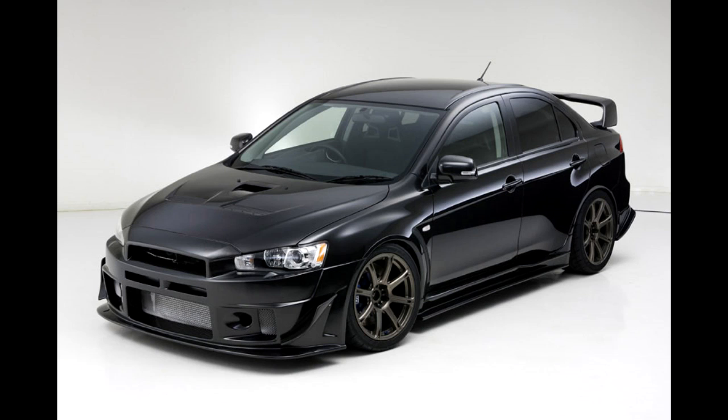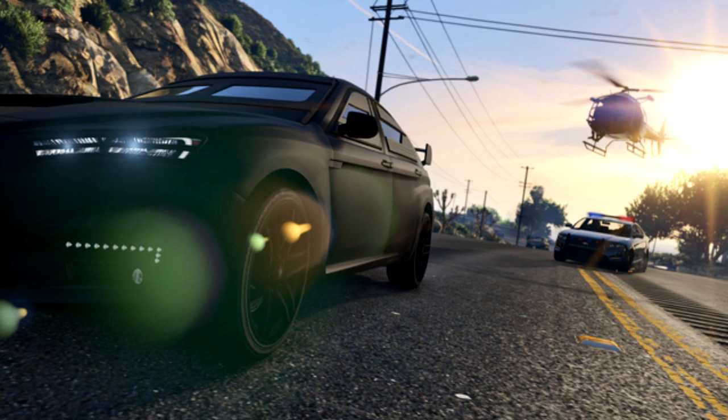Obviously the biggest difference is the fact that the one in GTA V is fully armored. Back to the GTA V picture — this thing is really beefy for a sports car. It's got a matte paint job, it's got armor on it, and overall it just looks really sweet.